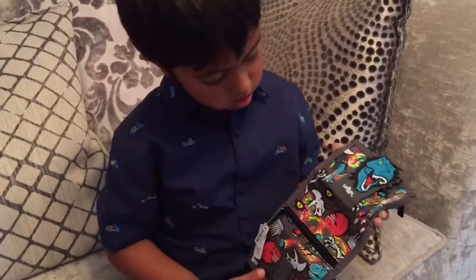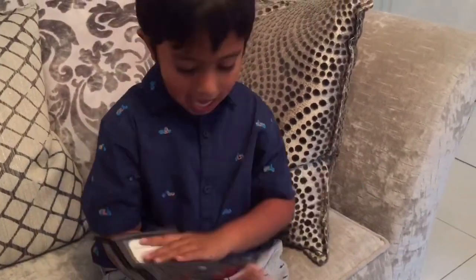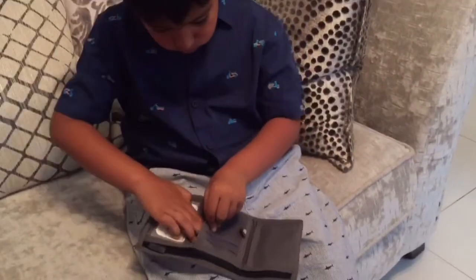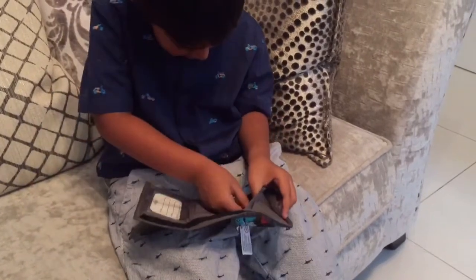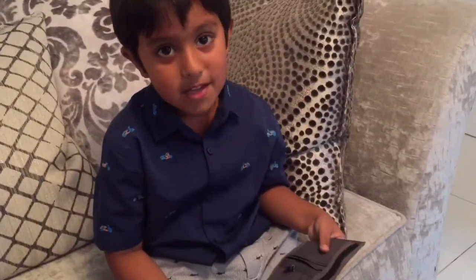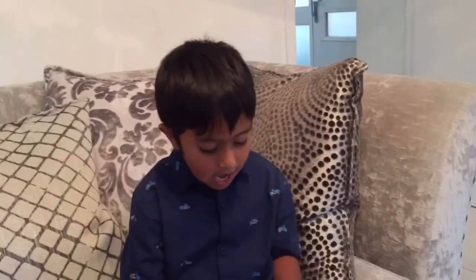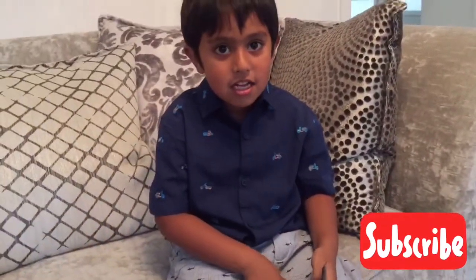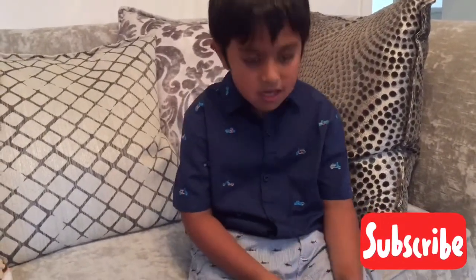Do you have anything else to say? Yes. And there's a big, big eye there, and something else. That's it. Is that all? Yeah. I hope you like my wallet. Please subscribe, and I hope you have a good day. Who bought you that wallet? He didn't mention anything. Thank you, Mommy. Mommy will be very happy. I hope you be happy. You're welcome.